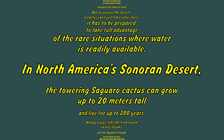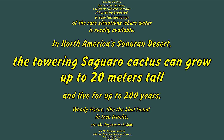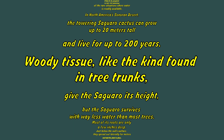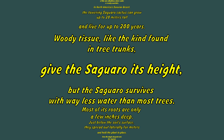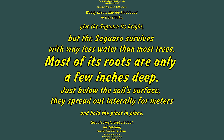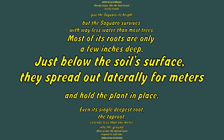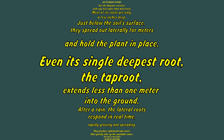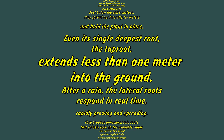In North America's Sonoran Desert, the towering saguaro cactus can grow up to 20 meters tall and live for up to 200 years. Woody tissue like the kind found in tree trunks gives the saguaro its height, but the saguaro survives with way less water than most trees. Most of its roots are only a few inches deep. Just below the soil's surface, they spread out laterally for meters and hold the plant in place. Even its single deepest root, the tap root, extends less than one meter into the ground.